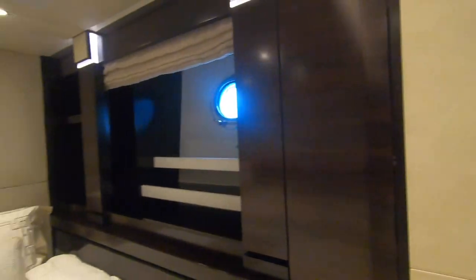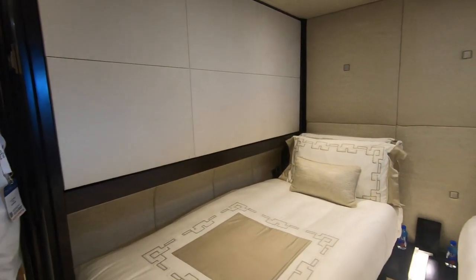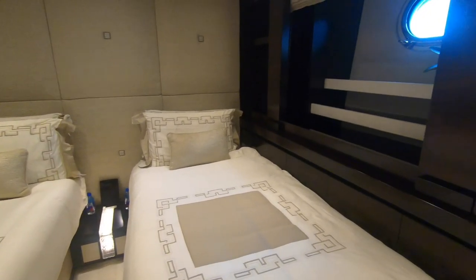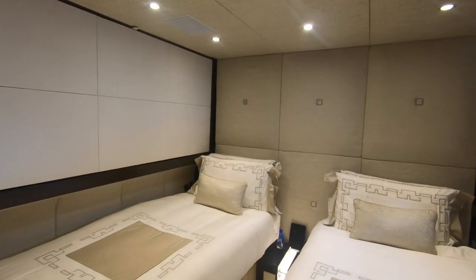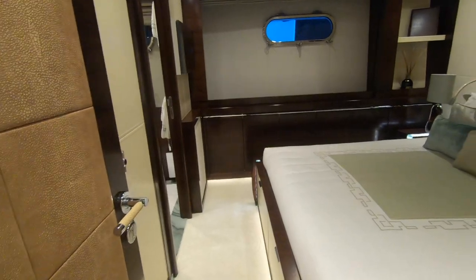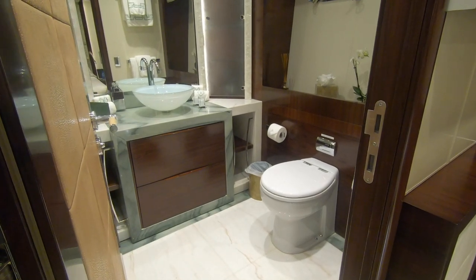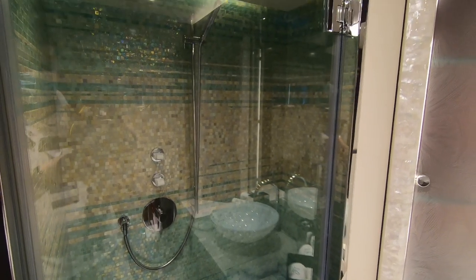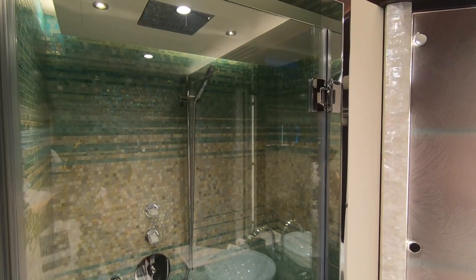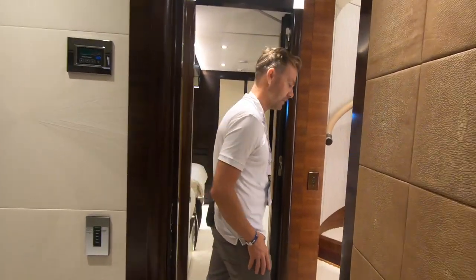This is the twin cabin — it has a Pullman here, and these two beds can go together to make a very large double. This used to be a spa with a staircase up to the master, but for charter it's much better to have an extra cabin. All the cabins are named by the color of the marble in the bathroom — so this is the green cabin. The mosaic tile work is designed in-house, then brought here in panels and installed, because fading colors are much easier to achieve in a studio.